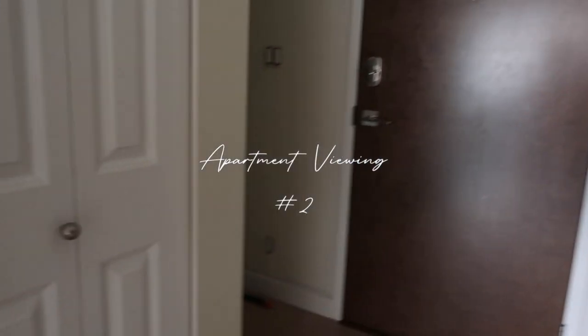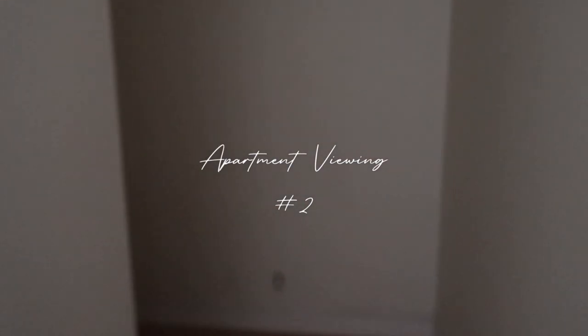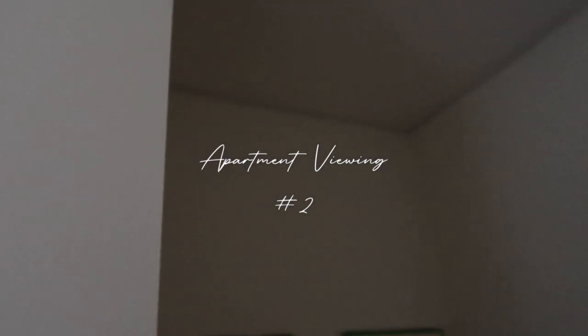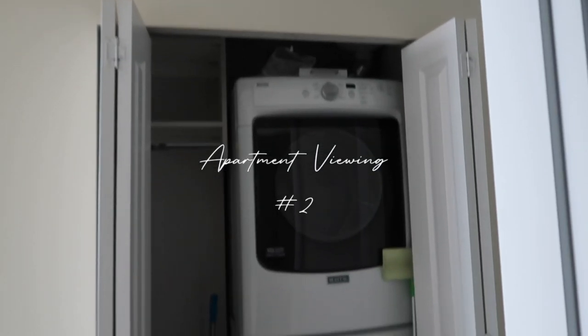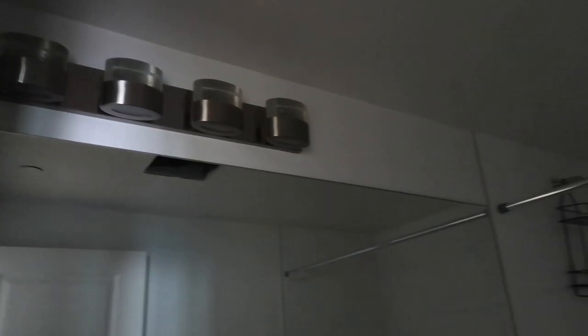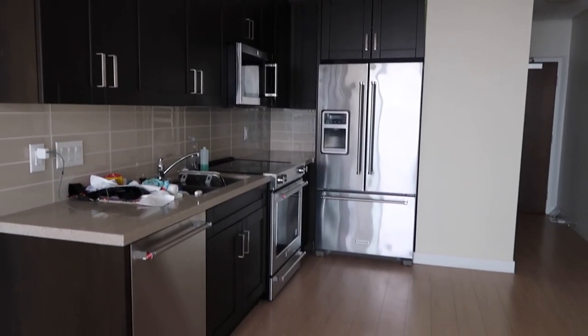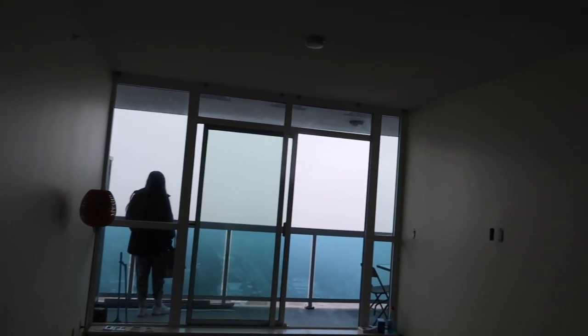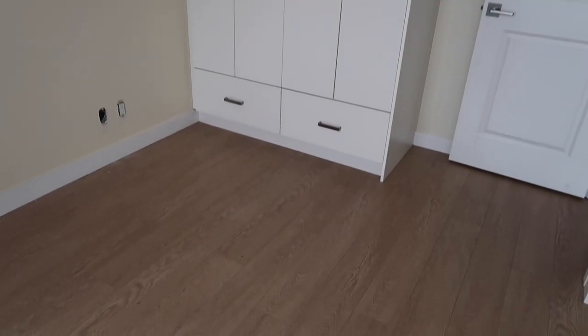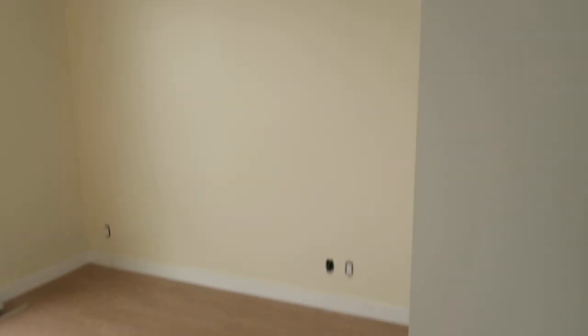This is the second apartment and this one also had a den but the den was kind of tiny — I would just probably use it as storage space. It also had a washer and dryer. I loved the dark cabinets in the kitchen; I thought they looked so good. There was a living room, a balcony area, and then the bedroom had a built-in wardrobe which I wasn't the hugest fan of, and the walls were like a yellow.